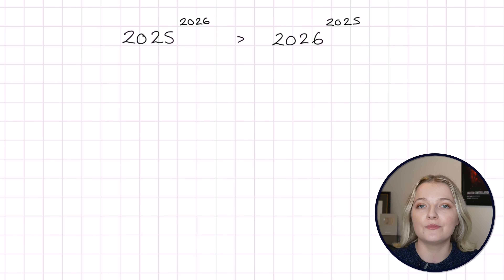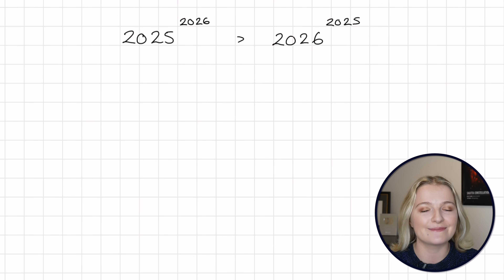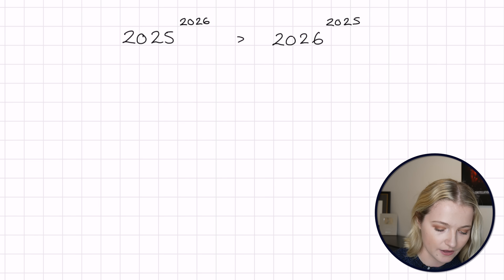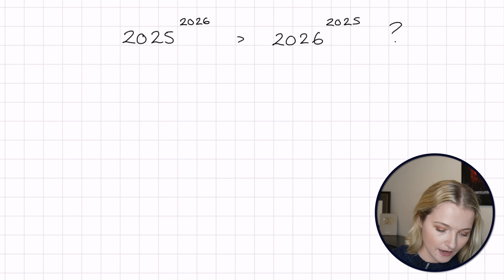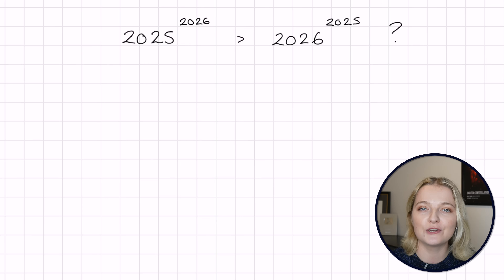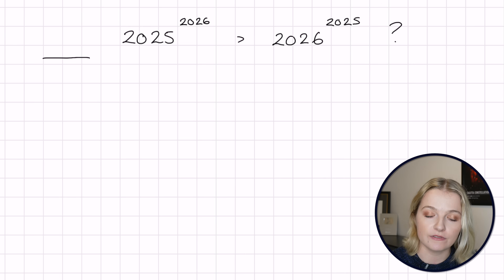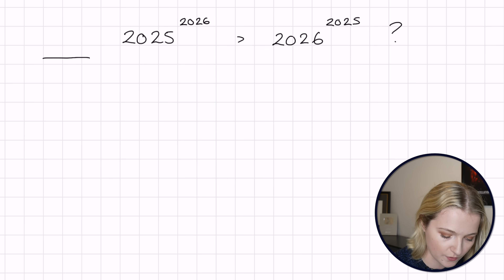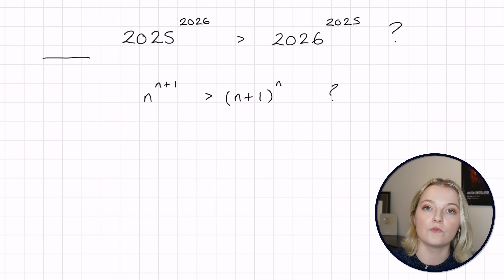As we turned into the new year I saw a beautiful problem posed by a mathematician called Howie — I'd highly recommend following them on social media and YouTube. The problem is: is 2025^2026 greater than 2026^2025? More generally, we can ask: is n^(n+1) greater than (n+1)^n, where n = 2025?